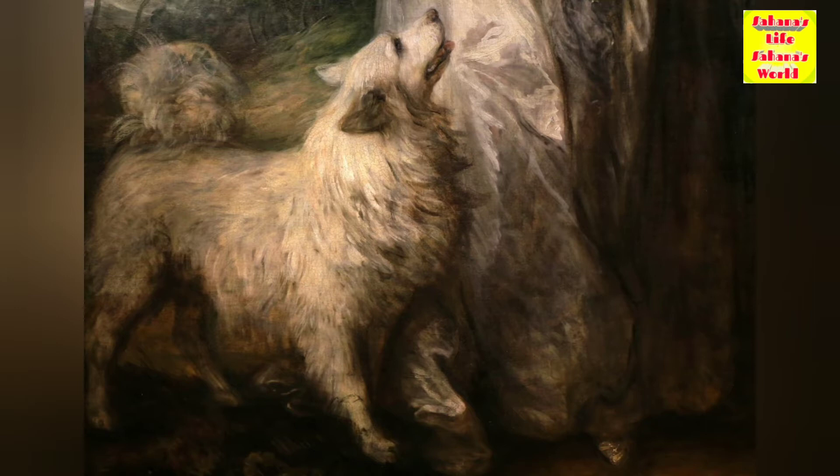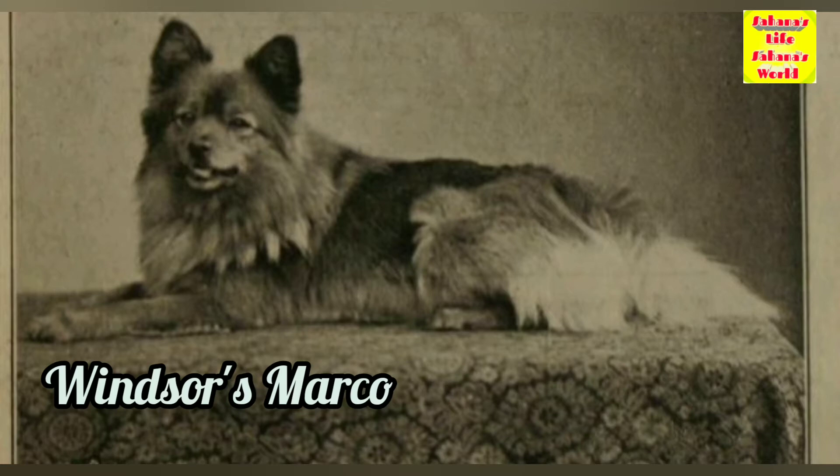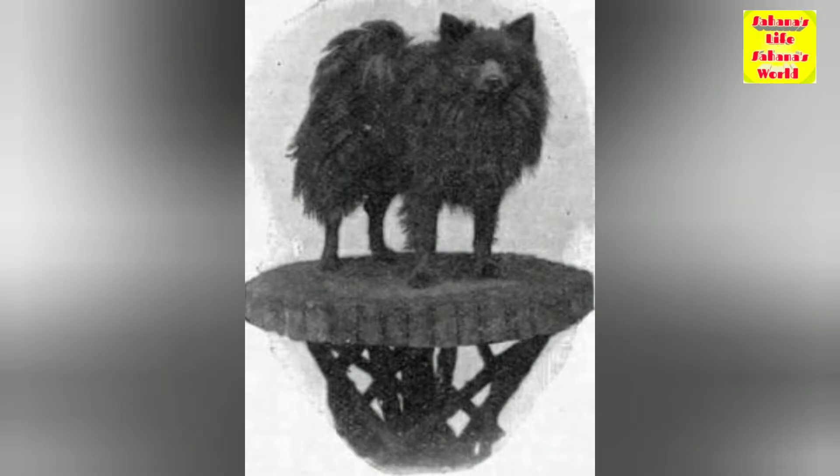Queen Victoria, Queen Charlotte's granddaughter, established a large breeding kennel. One of her favorite dogs was a red sable Pomeranian which she possibly named Windsor's Marco, which weighed only 5.4 kilograms. When she first exhibited Marco in 1891, it caused the smaller type to immediately become popular.